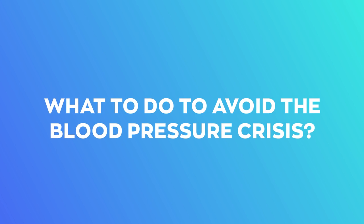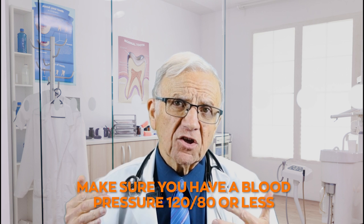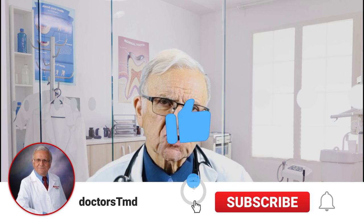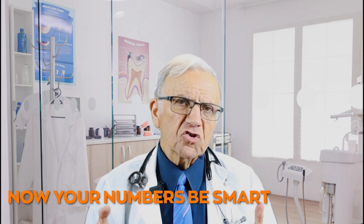What can you do to avoid a blood pressure crisis? If you have high blood pressure, take your medications regularly. Never stop them without consulting your physician or healthcare provider, because certain medications like clonidine and beta-blockers can cause a rebound spike in your blood pressure. Know your numbers — make sure your blood pressure is 120 over 80 or less. There are also other ways to lower your blood pressure without medications, like decreasing salt in your diet. Know your numbers. Be smart. It's your health.